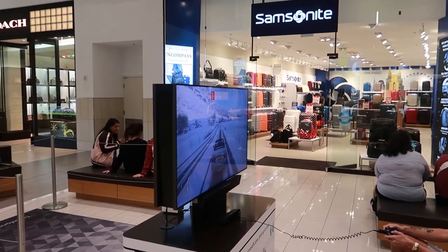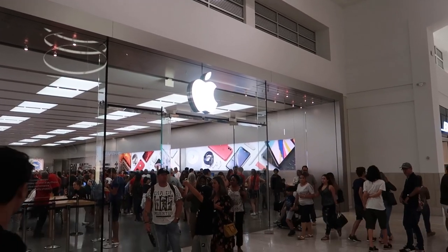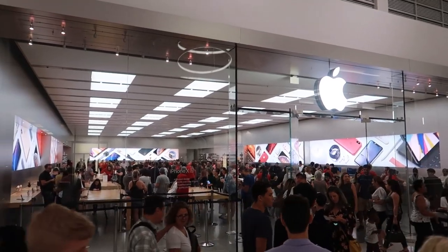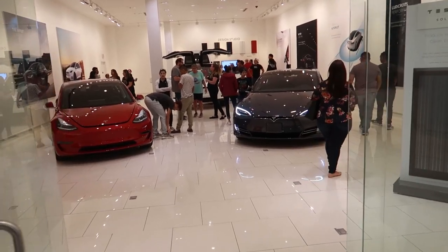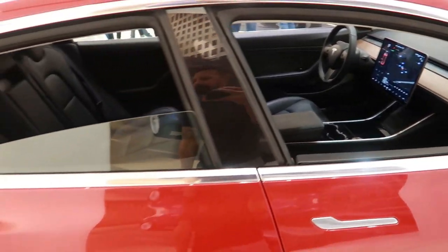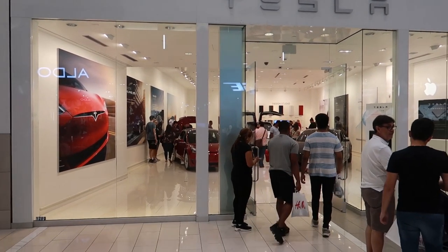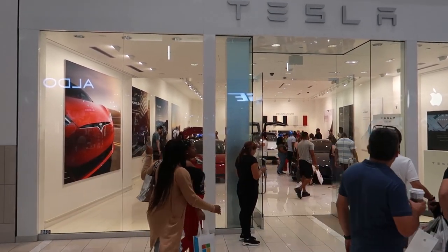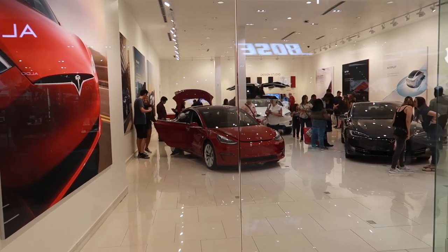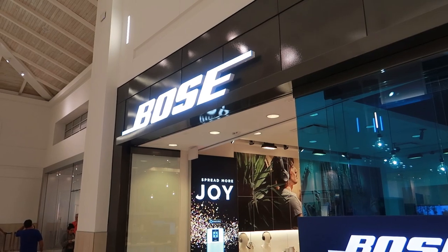There's a Sephora right here. There's a Microsoft store and right outside they've got an Xbox set up so you can play Forza. Of course right next to the Microsoft store is the Apple store, which is completely packed. There's a Tesla store in here where you can look at Teslas — this is the Model 3 that just came out. That's cool. They said they do free test drives for anybody that wants them. I also asked if they would get the Roadster and they said maybe when it comes out in 2020.